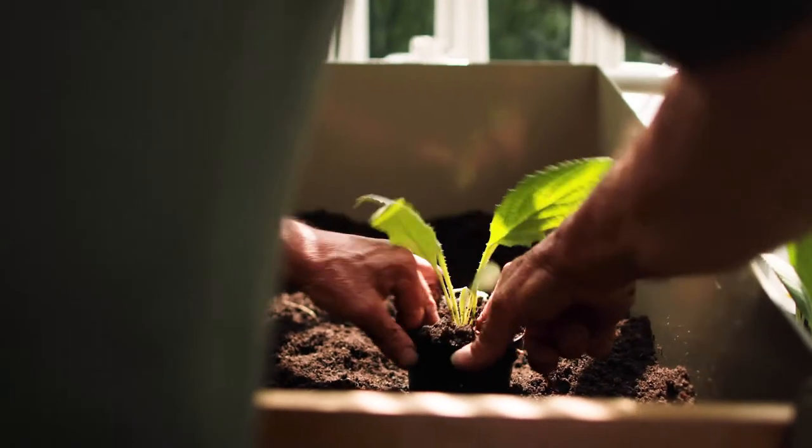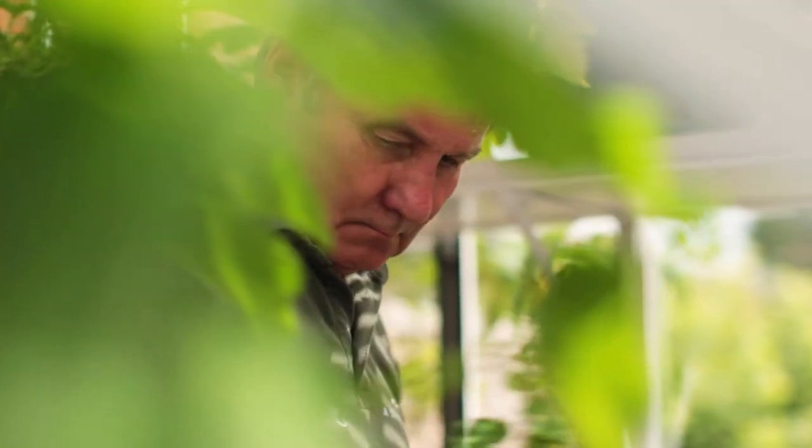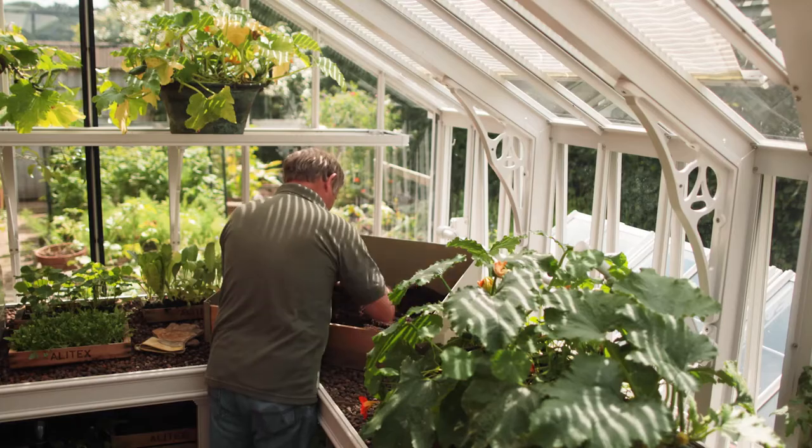When you nurture plants in a garden, they say it doesn't just feed your body, but it also feeds your soul.